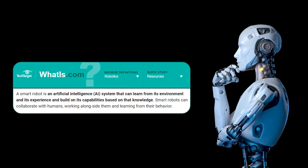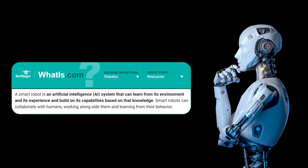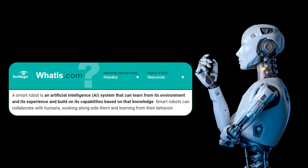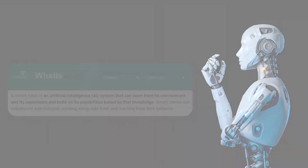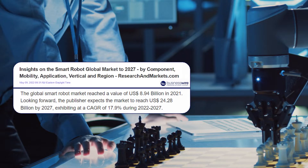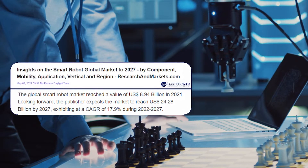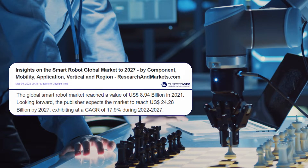Today, we're discussing smart robots and some common items you'll need to get started in dabbling with them. By definition, a smart robot is an AI system that can learn from its environment and its experience and build on its capabilities with that knowledge. The smart robot market reached a value of almost $9 billion in 2021 and is expected to reach over $24 billion by 2027.